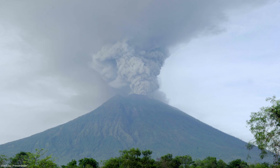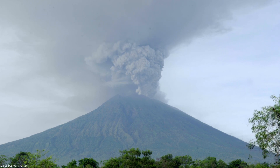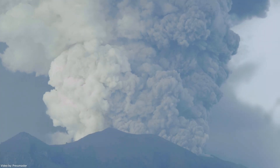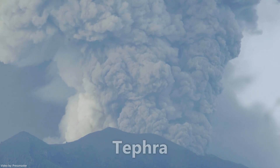If the magma on the other hand is very thick, dense and sticky, gases cannot escape as easily and pressure builds up until the gases escape with more force, leading to a more violent, explosive volcanic eruption. Magma, ash and gases blast up into the air and break up into pieces called tephra — they can be as small as little ash particles and as big as house-sized boulders.